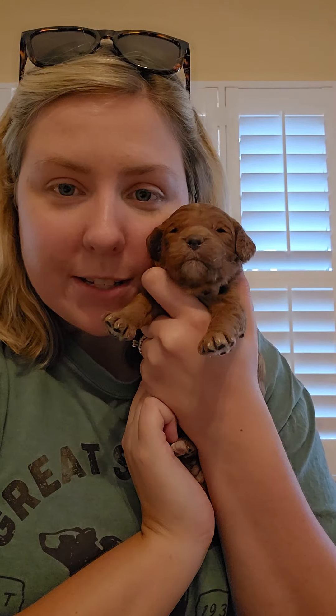Hey everyone, I'm here with Paige's mini golden doodle puppies. They are two weeks old now and they are starting to be more mobile and opening up their eyes and everything. So let me show you everybody.